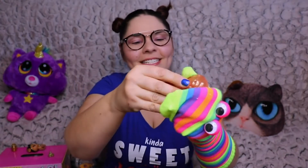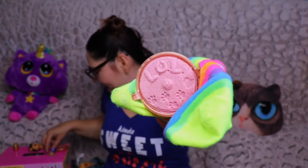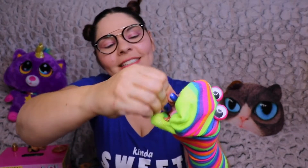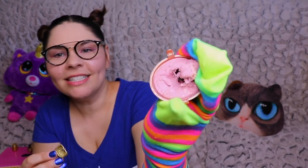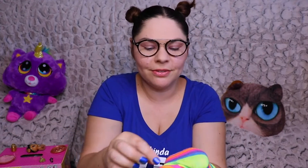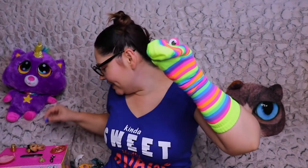Let's look in the sand. It's sparkly! Let's scoop in and see what we've got. Oh look, it's shoes. How cute are these? They're tiny little shoes. They're so little, and they've got sand in them.